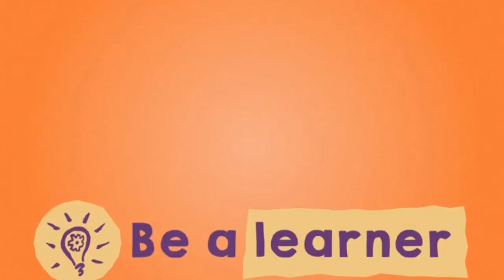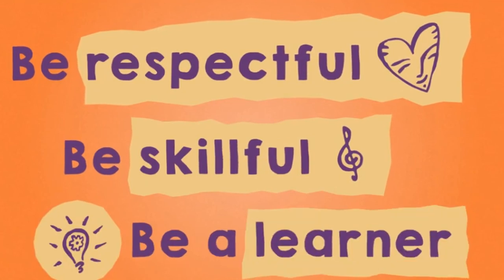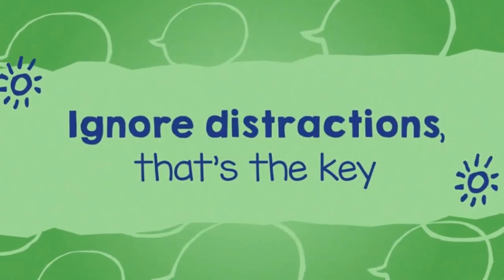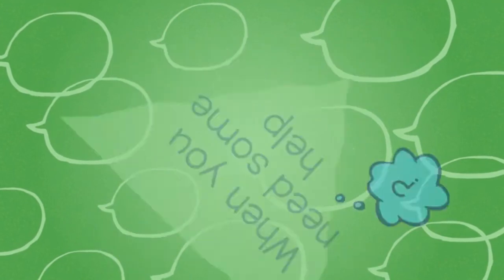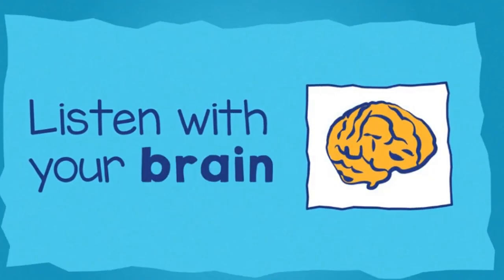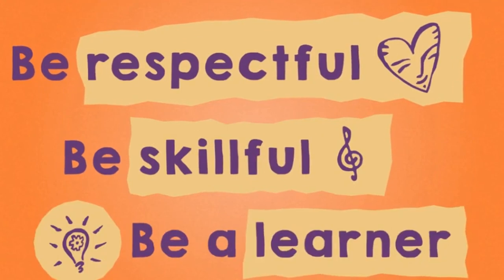Be respectful, be skillful, be a learner. And when you need some help, be sure to ask assertively. Focus attention, listen with your ears, eyes, and brain. Use your self-talk, be assertive, and you will gain. Be respectful, be skillful, be a learner.